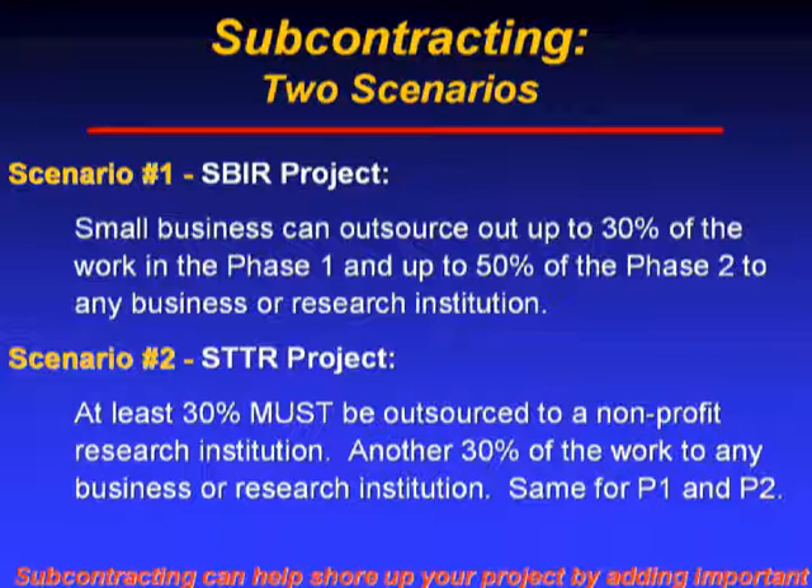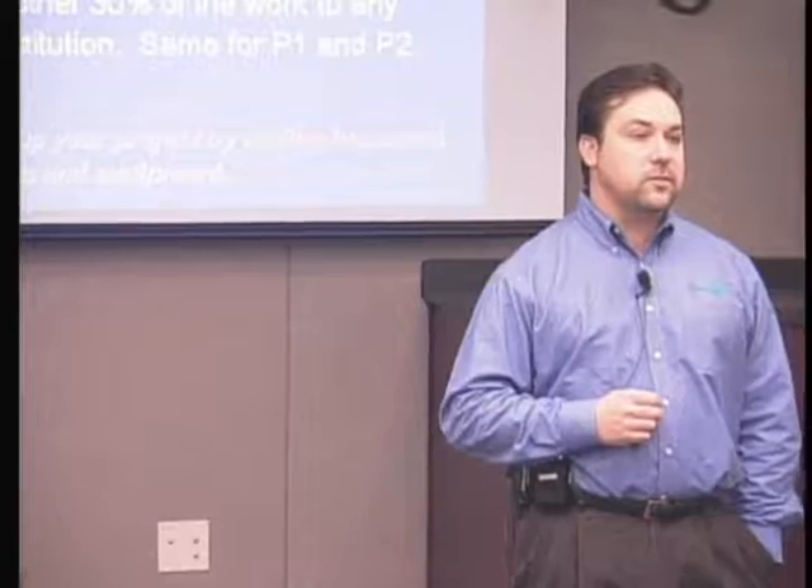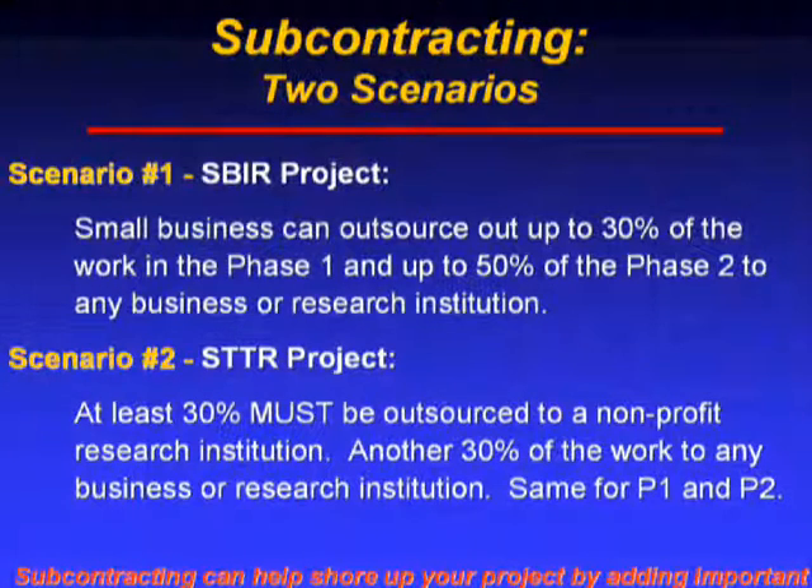Regarding subcontracting or partnering: in an SBIR project, the small business awarded a phase one can outsource up to 30% of the phase one effort to any entity — another small business, a large business, or a university. In phase two of an SBIR, up to 50% of the work plan can be outsourced to any entity you wish.